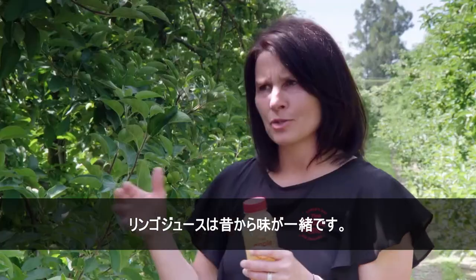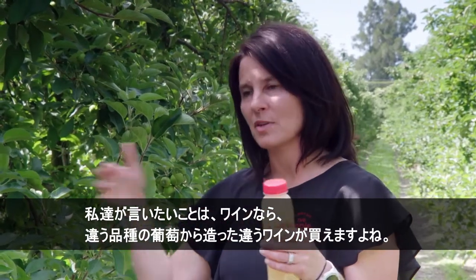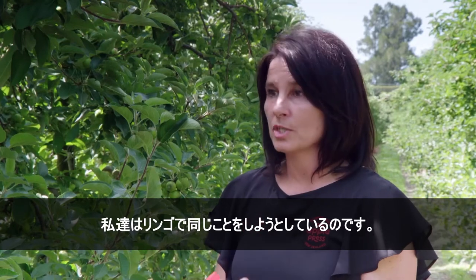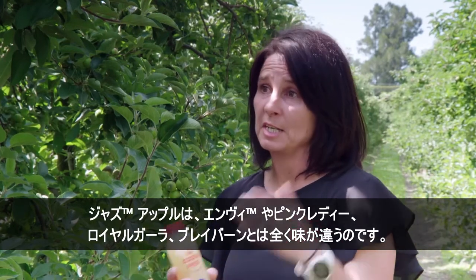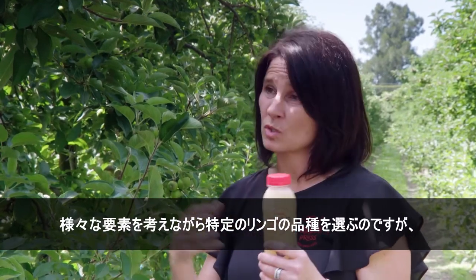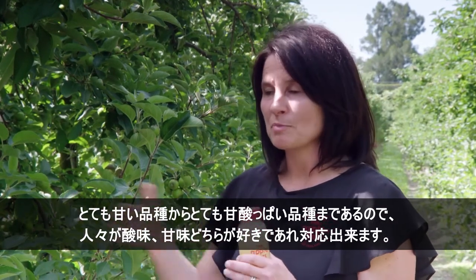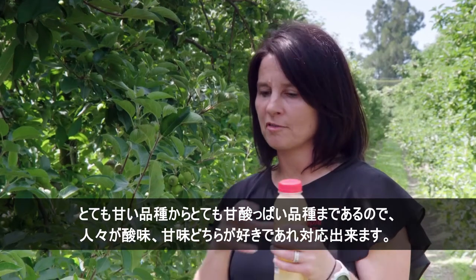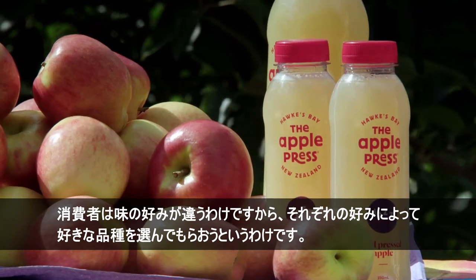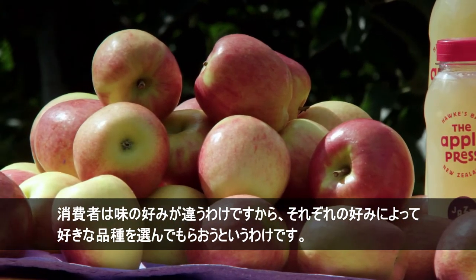Fresh apples all taste completely different. Apple juice historically hasn't tasted different, so what we're saying is it's like wine — you can buy different wines from different grapes and they all taste very different and credit the grape from which they've come. We're doing the same thing with apples. A Jazz apple juice tastes completely different than an Envy, a Pink Lady, a Royal Gala, or a Braeburn — whichever profile people like in terms of acidity or sweetness. We've selected specific varieties for their flavour profiles, ranging from quite sweet to quite acidic, so consumers can select based on their own likes and dislikes.